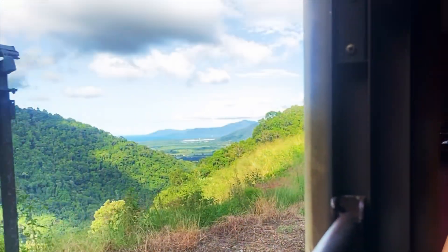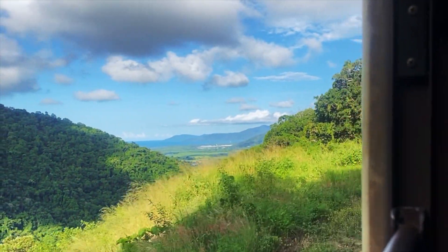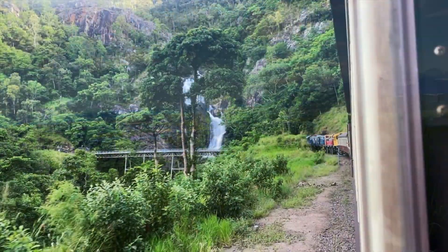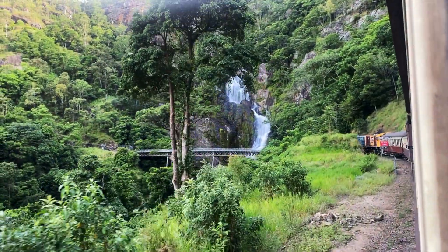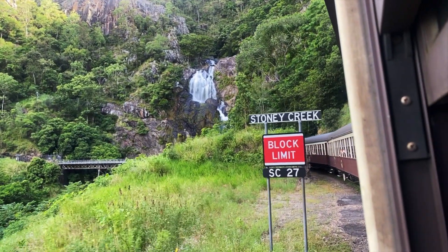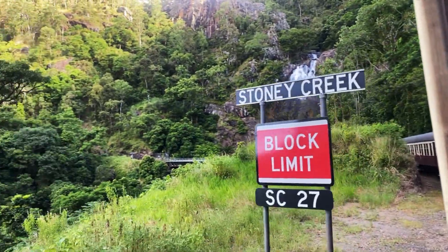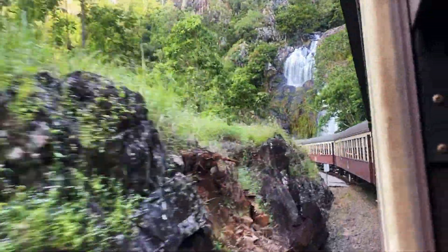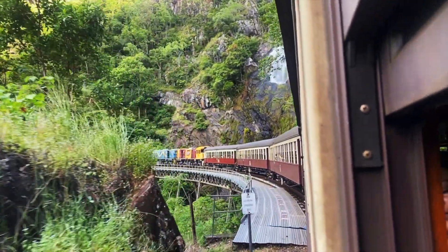The train goes through 15 handmade tunnels and over 37 wooden bridges. Stony Creek Falls is probably the most scenic feature on this track — the train passes within meters of the waterfall across a curved bridge, which makes it absolutely beautiful.